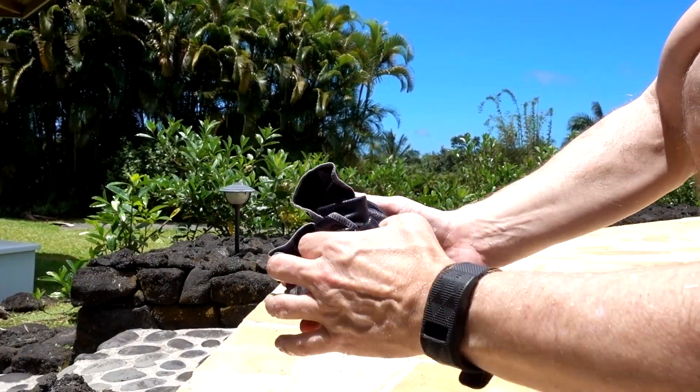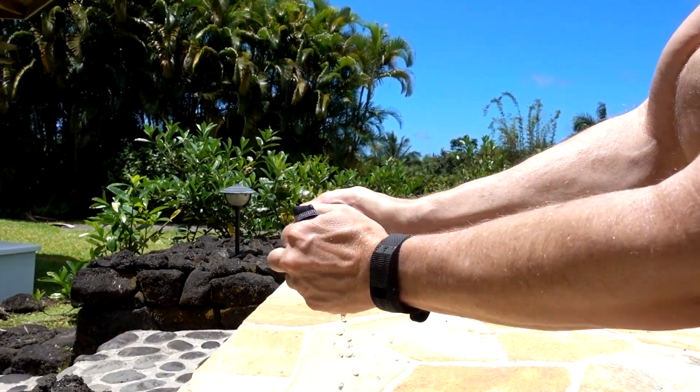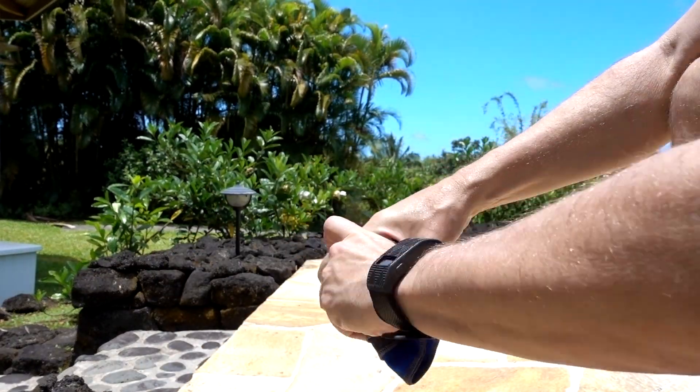I'm going to get them wet in the pool right here, wring them both out. I've got the 2013 towel around my neck and the 2017 towel on my head. The reason I have two different towels is because I wanted to see if this towel changed over the years — the packaging changed so I didn't know if the actual towel itself changed.